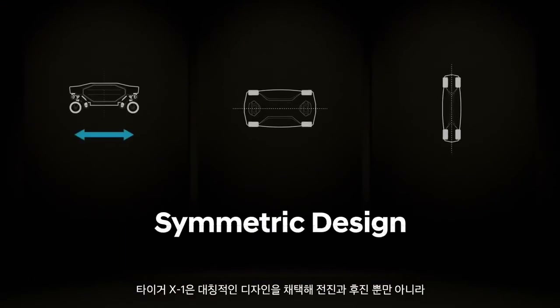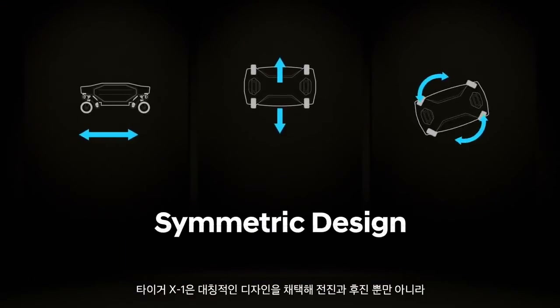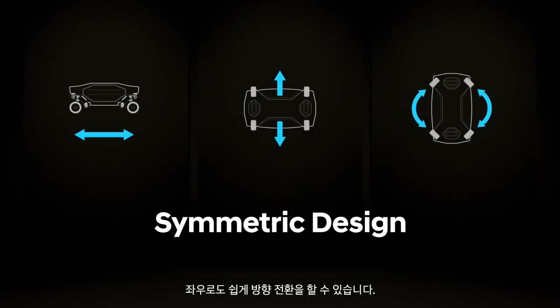TIGER X1 has a symmetric design, so it can travel backwards just as easily as forwards, and to the left or right as it does forwards or backwards.